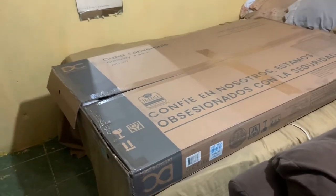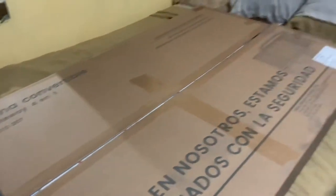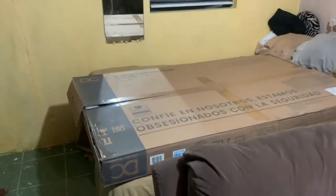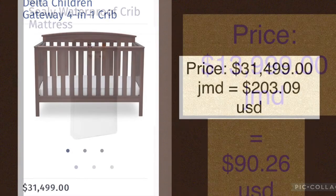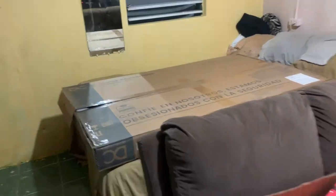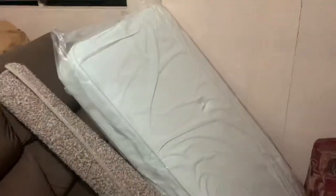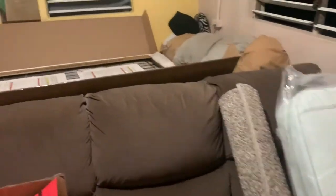I searched everywhere, and this is their best price crib, so I thought it would be of great interest to show other mothers the crib and the price. I'm pregnant and out of breath! We got the mattress too, which was around $13,500 — I'll get the exact number. We're going to do a review and proper unboxing of everything.